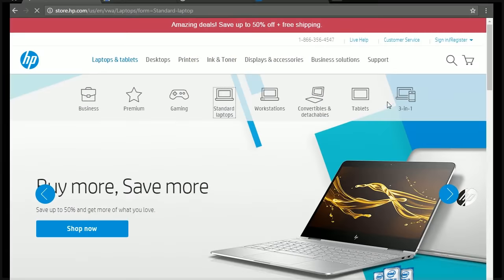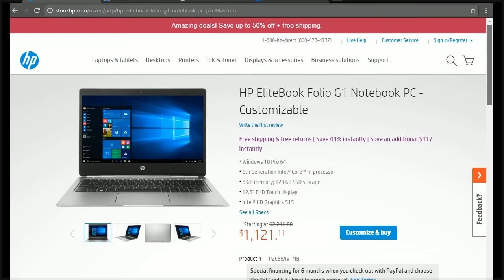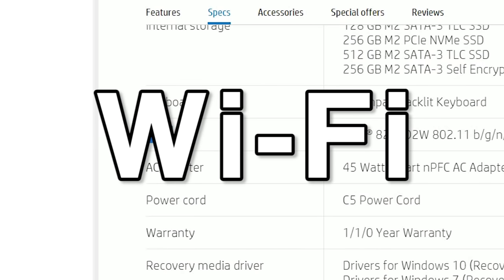Finally, to find out whether or not your laptop is vulnerable to snooping by spy agencies, all you have to do is go to the manufacturer's website and look up the make and model number to see if it has a feature called Wi-Fi — that's W-I-F-I. If it has Wi-Fi, you're vulnerable to hacking.